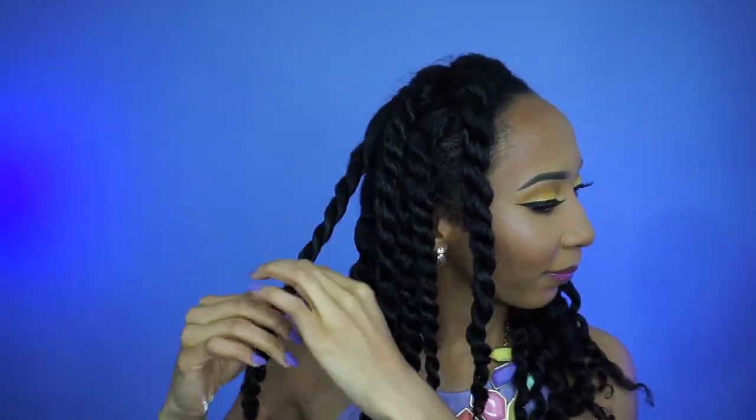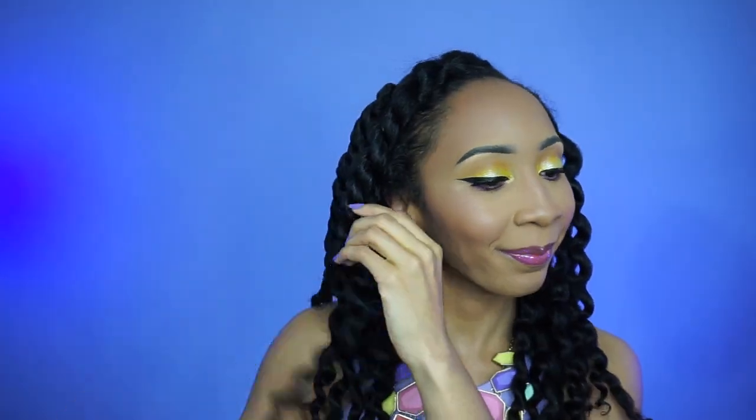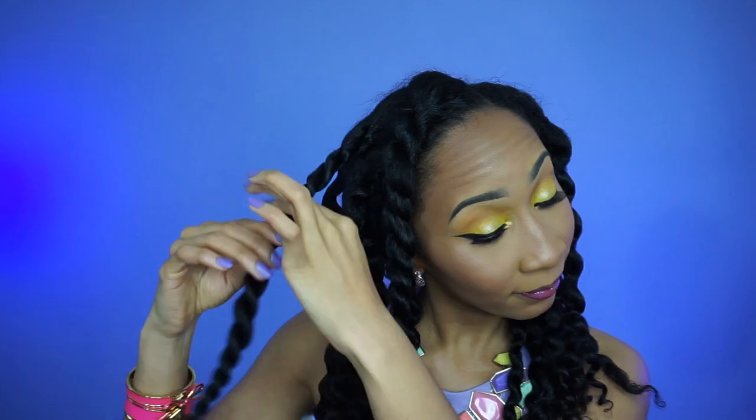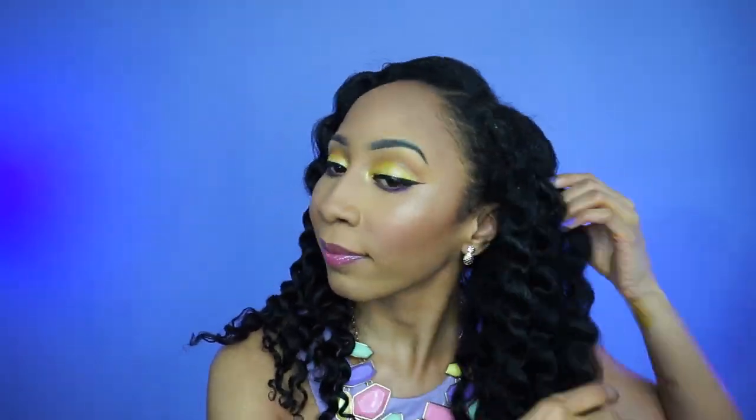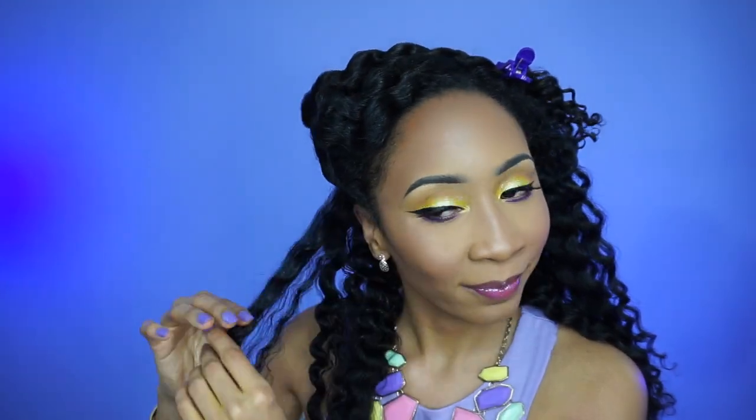Taking down my twists — and as you guys can see, it has the prettiest ocean wave pattern, I love it! After taking down my twists, I'm going to separate and fluff a little bit. I like big hair — go big or go home. But it's very important to understand: I only separate when my hair naturally wants to separate, because I don't want any frizz. This just helps combat frizz.